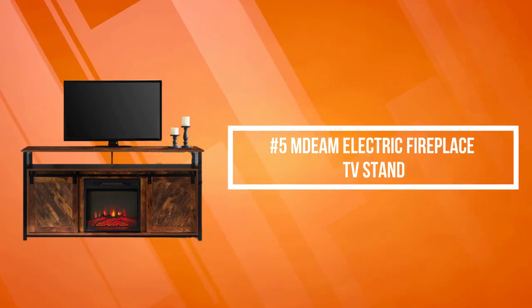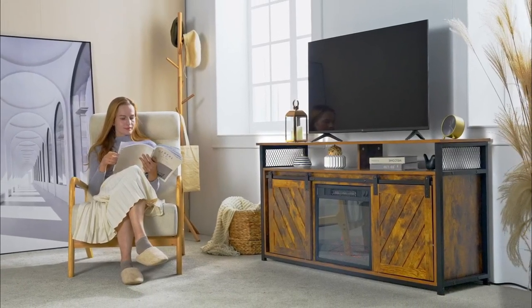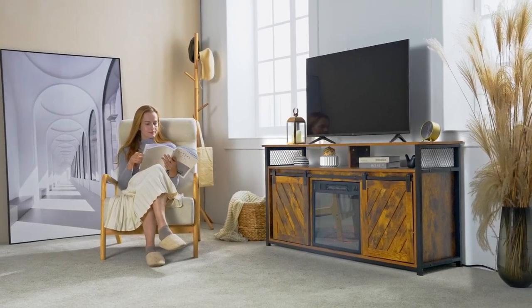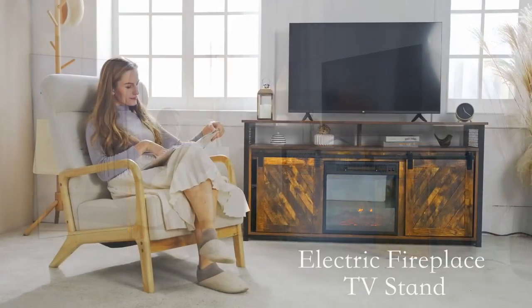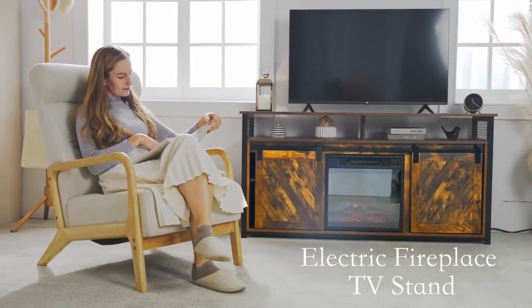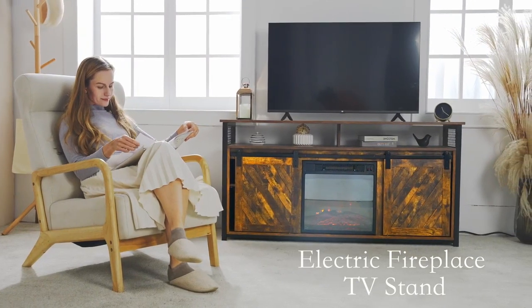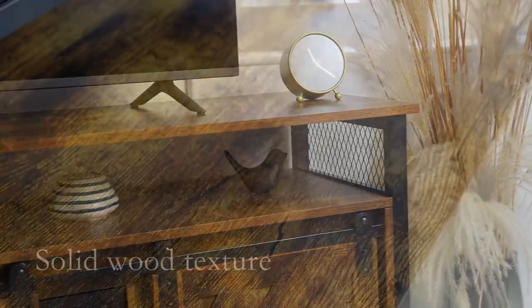At number five on the list is the MDEEM Electric Fireplace TV Stand. The MDEEM is elegant in design and combines various decorative styles. Made of strong steel and high-quality particle board, the top can withstand a weight of 66 pounds. The unique sliding double doors along the metal guide rail and farmhouse design allow easy access to contents. Two open storage shelves provide ample space to place your entertainment equipment for a neat, organized setup.